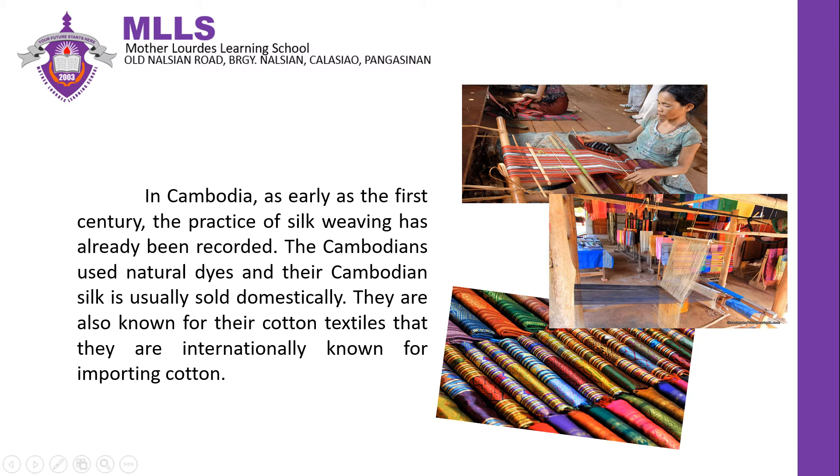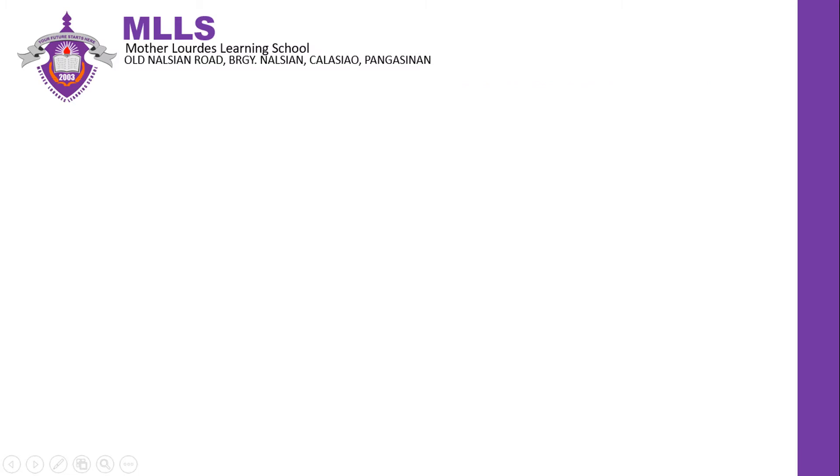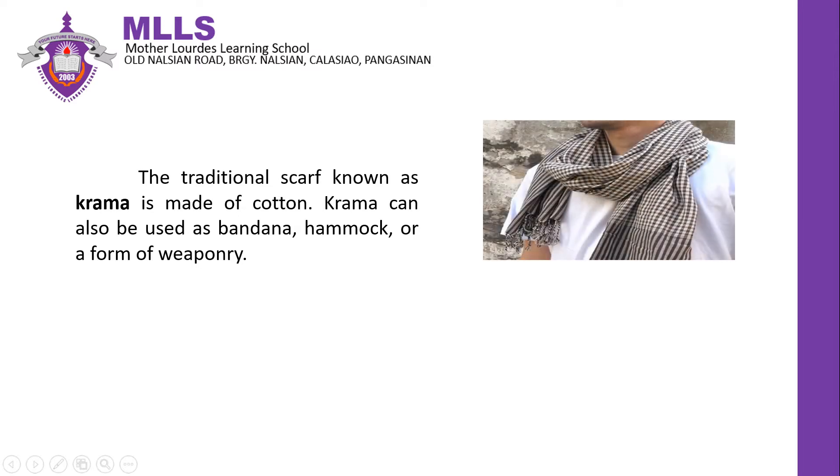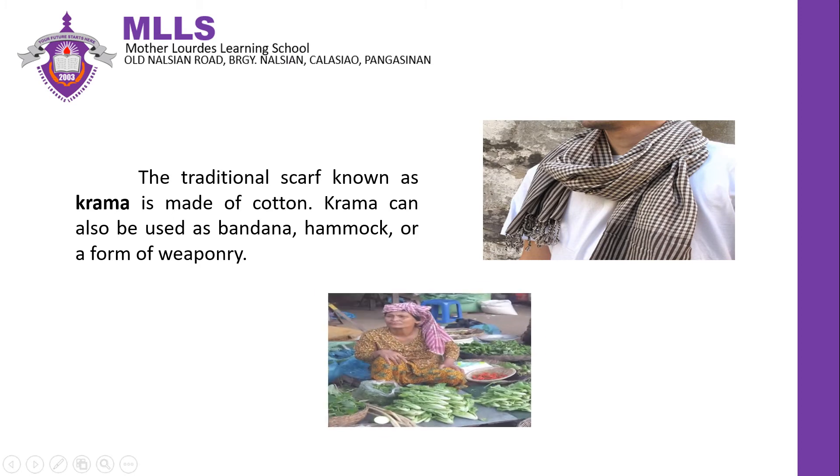They are internationally known for importing cotton. In Cambodia, the traditional scarf known as krama is made of cotton. Krama can also be used as a bandana, hammock, or a form of weaponry.